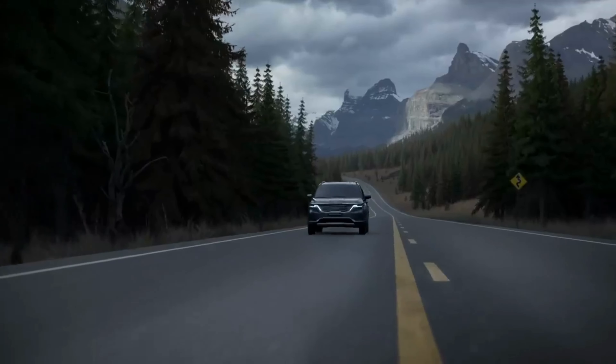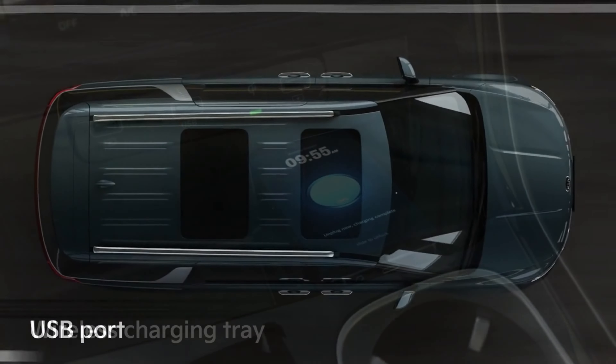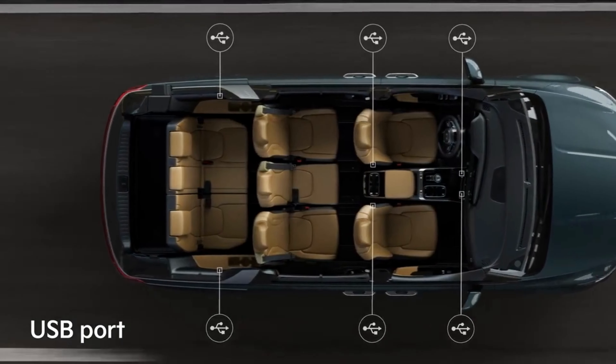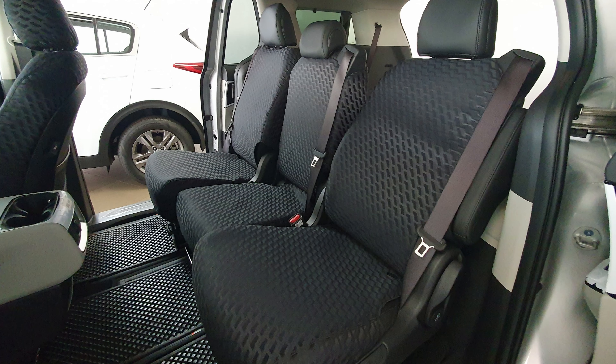The car is truly built for the family and offers many features that will ensure that your family is safe and travels in great comfort. It has a wireless charging tray and an innovative USB charger that is positioned at all the seats, making it easier for passengers to charge their devices.